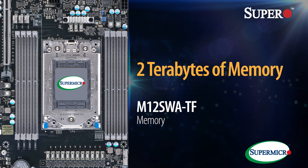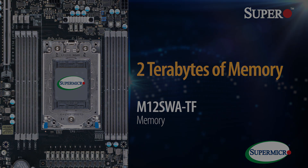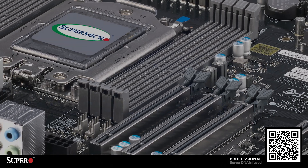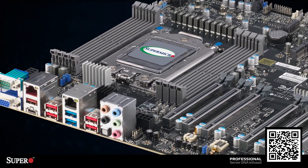Introducing Supermicro's new workstation, the SuperO M12 SWATF. This is the most powerful high-end workstation in the market.